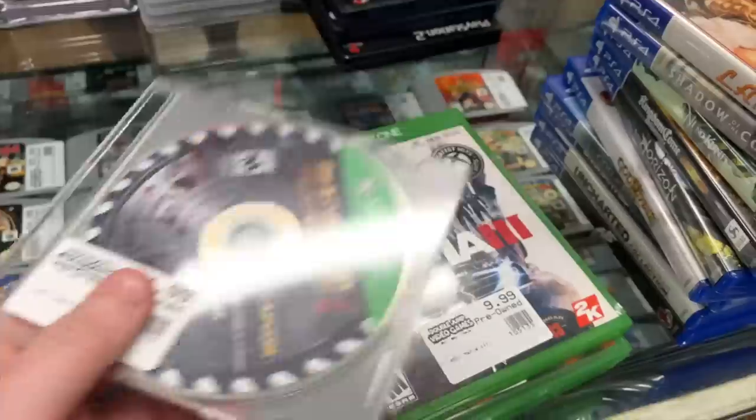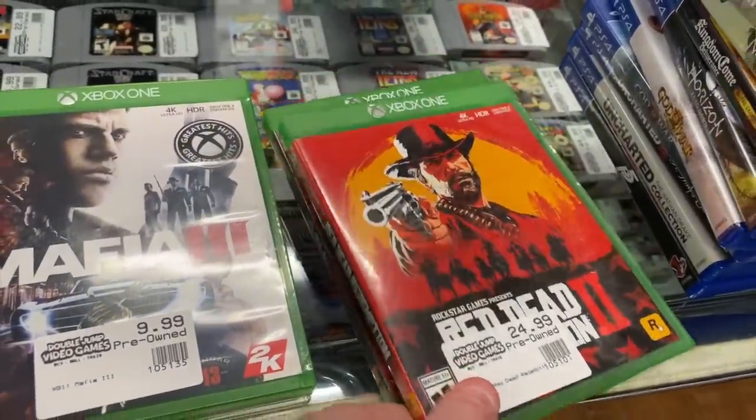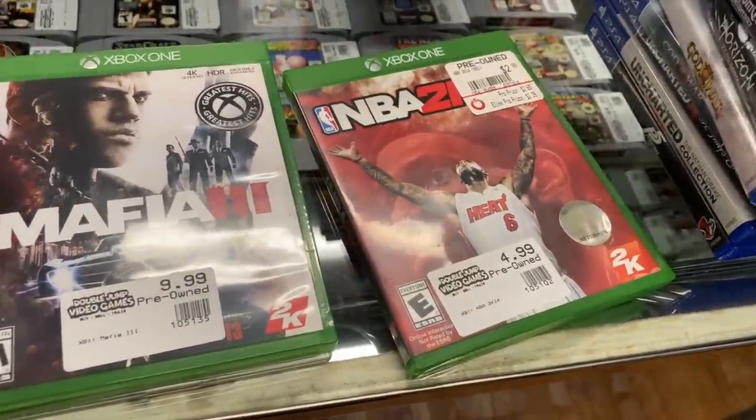For Xbox One we have a disc-only Dead Rising 3, Mafia 3, Red Dead Redemption 2, and NBA 2K14.